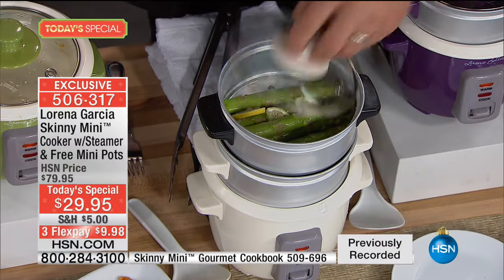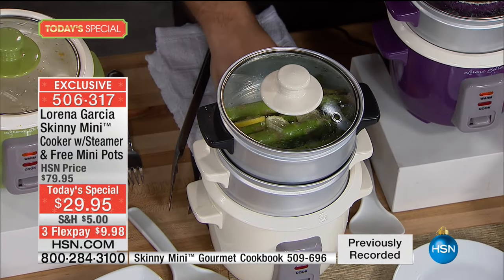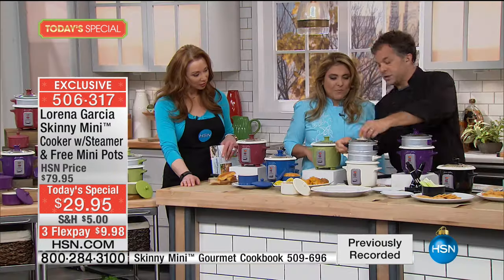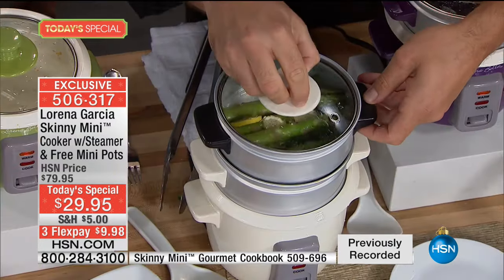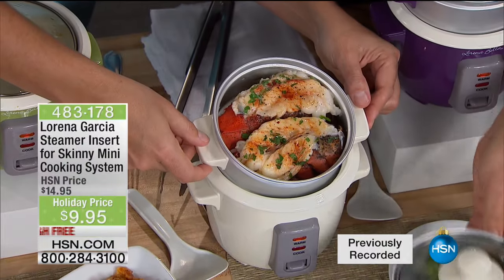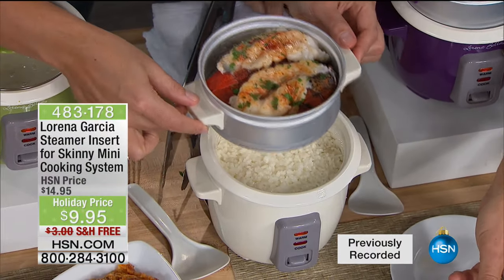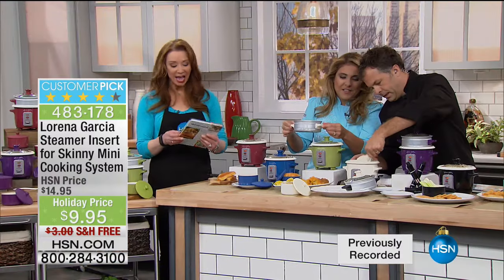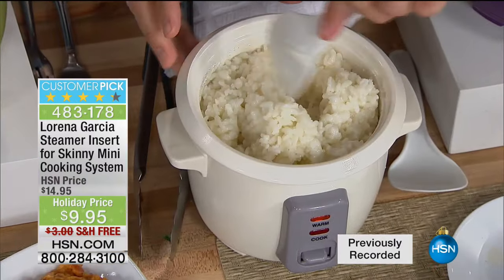If one steamer insert is not enough, get a second one and stack them. Right here for a romantic dinner for two: asparagus on top, lobster tails underneath, and risotto in the bottom — done in about 20 minutes. If you go to those big culinary and kitchen stores, risotto pans can sell for $100.